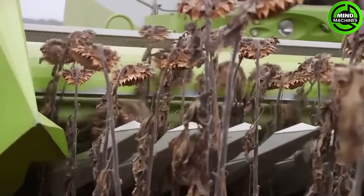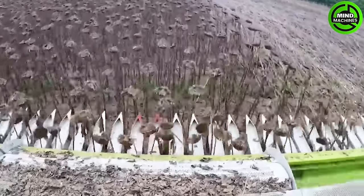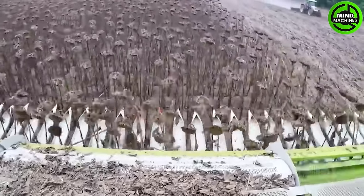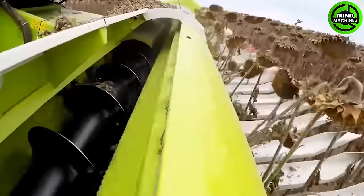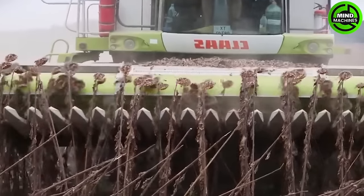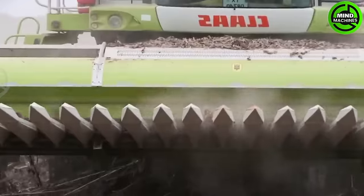Sunflower oil is extracted from the seeds of the sunflower plant, Helianthus annuus. It contains a significant amount of essential fatty acid and linoleic acid, and is utilized as a rich source of polyunsaturated fats in a balanced diet.